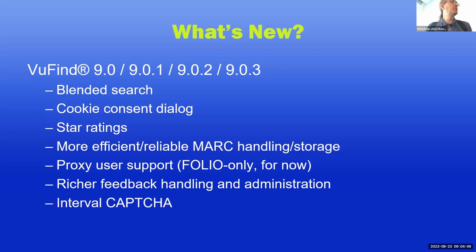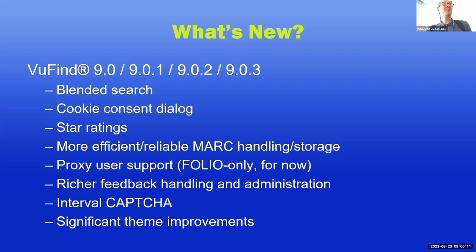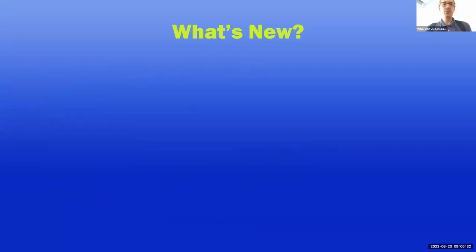We added a new interval captcha — part of our captcha system — so you can limit the number of times a user can take a specific action within a specific window of time, like not letting somebody send more than one email per minute. We've also made significant improvements to the theme. As you may know from previous talks, we always promise a revamped theme and it's an ongoing iterative process. We've had a lot of accessibility work contributed to the project and it keeps getting better.